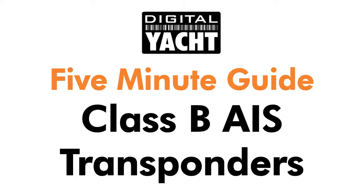Hi and welcome to Digital Yacht. This five minute guide gives you a quick overview on Class B AIS transponders.